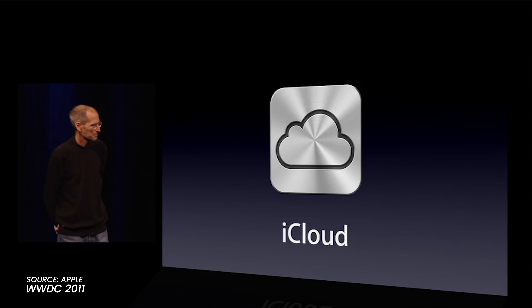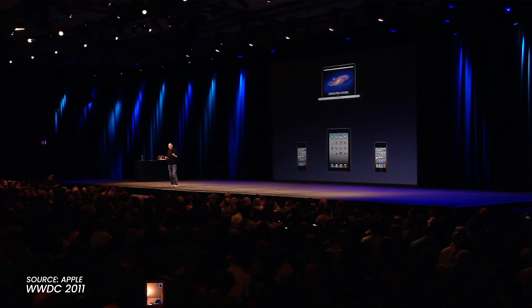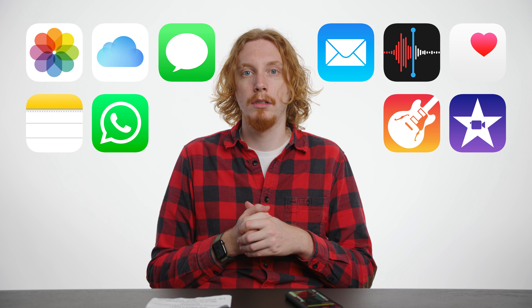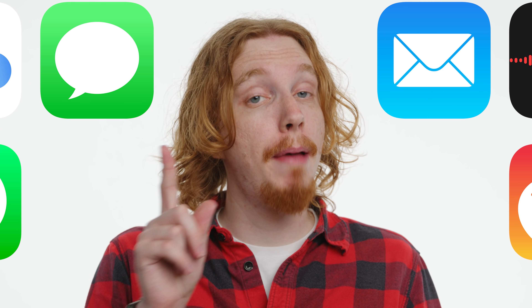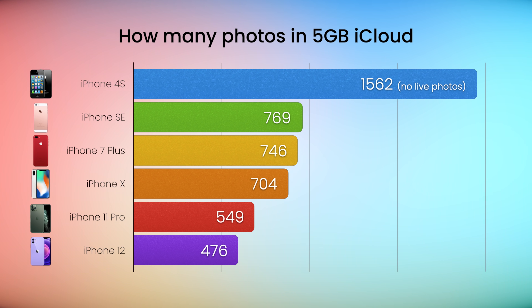When iCloud came out, a week after Steve Jobs' passing, the space was mostly intended for iOS device backups or email if you signed up for an iCloud email account. So five gigabytes was plenty. But now we've got iCloud Photos, iCloud Drive, Messages in iCloud, and a host of other apps all vying for your storage space, which Apple does a great job of managing seamlessly and transparently, at least until you run out of space at the free tier, which won't take long on a modern device.